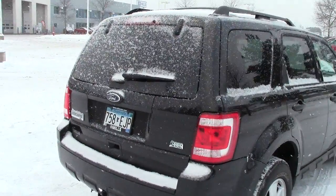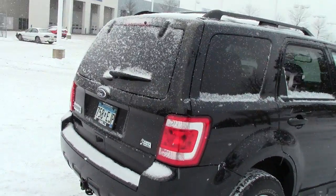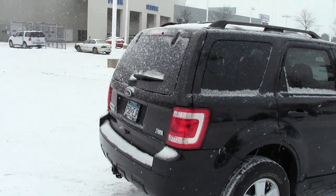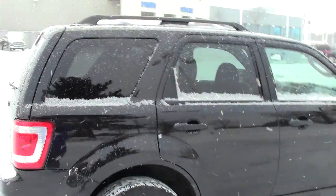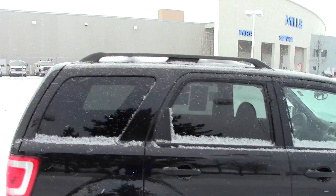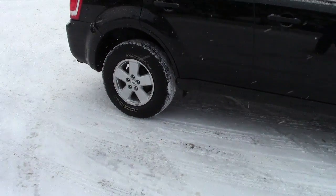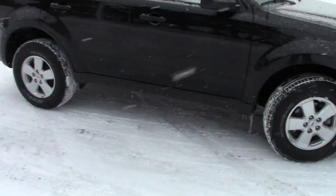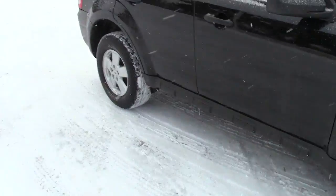A couple of the highlights here on the back: the glass comes up independently of the whole hatch, or you can have the whole hatch or liftgate come up all together. It does have the privacy glass in the back, a luggage rack up on the top, and it is four-wheel drive so you can switch it in and out. It has nice aluminum wheels and a temporary size spare tire in the back in case you get stranded.